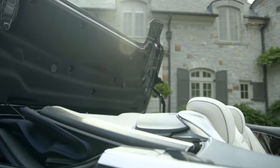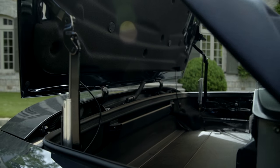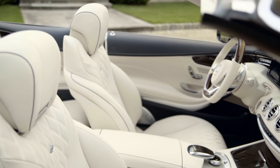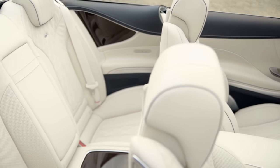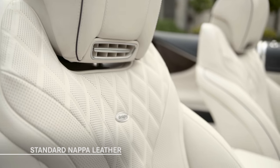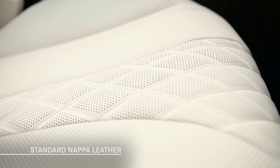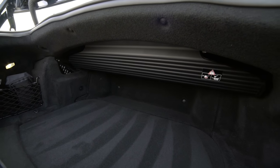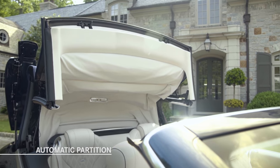With the top up, the S-Class Cabriolet has a wind-cheating 0.29 drag coefficient. The top down, the Cabriolet reveals an elegant interior that offers customers a wide range of upholstery, color and trim choices, including standard Nappa leather or available Designo exclusive Nappa leather with distinctive quilted patterns on the seats. To help ensure the convertible top remains clean and unmarred while also protecting luggage in the trunk, the S-Class Cabriolet has an automatic partition that works in conjunction with the power folding top.